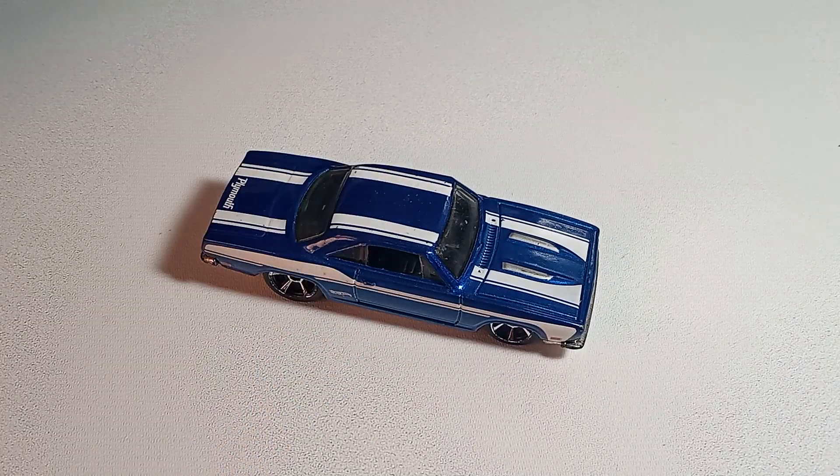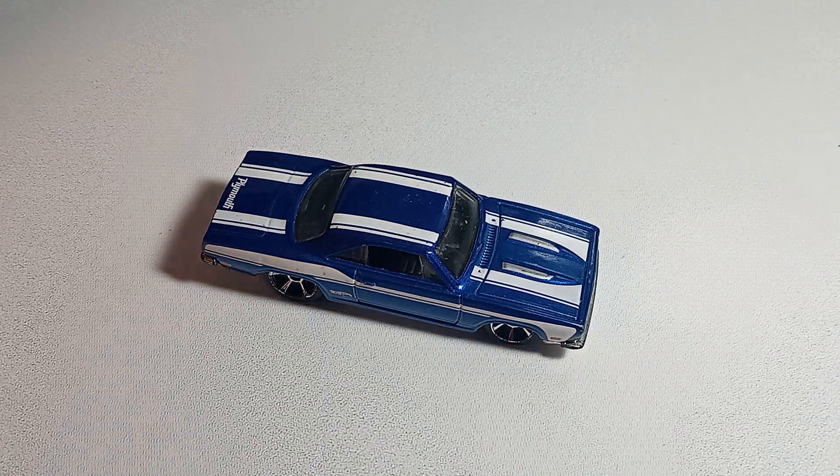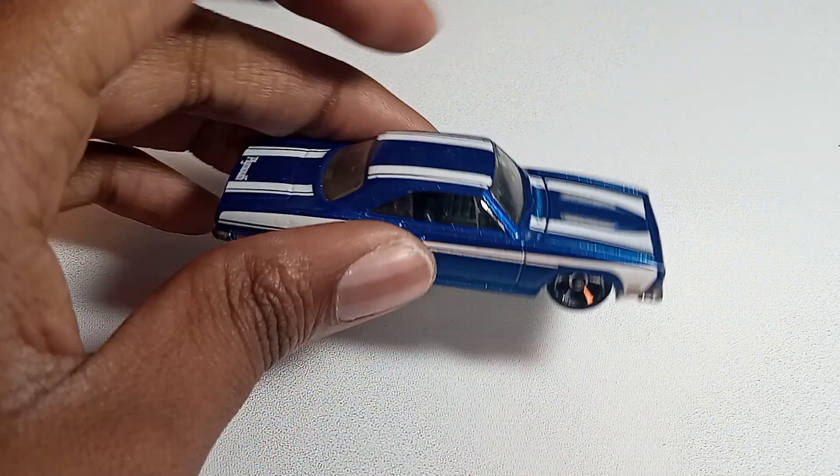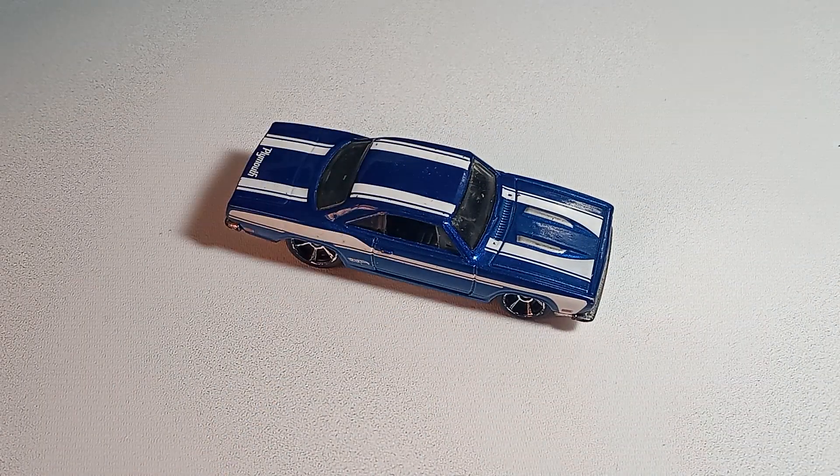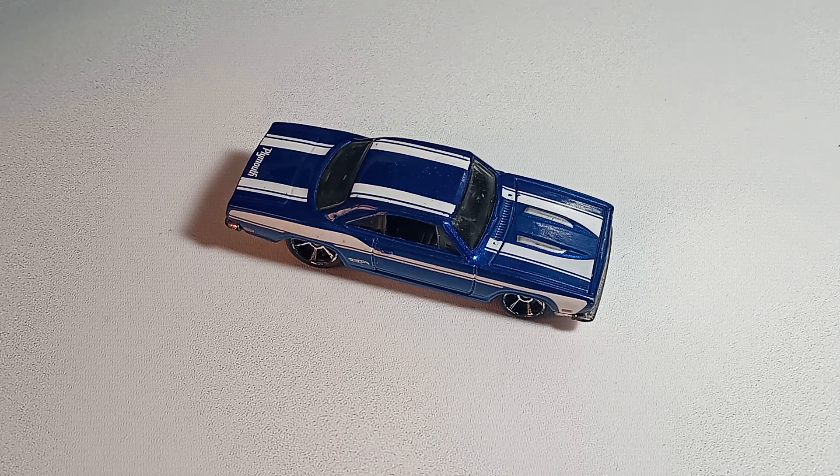And if you look up images of the original Custom Plymouth Barracuda from the Sweet 16, it was definitely less refined than this one — I mean, back then they didn't even have electricity, so how'd you expect them to properly design a diecast car?